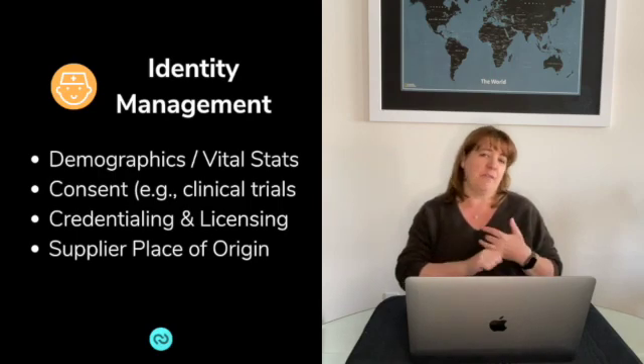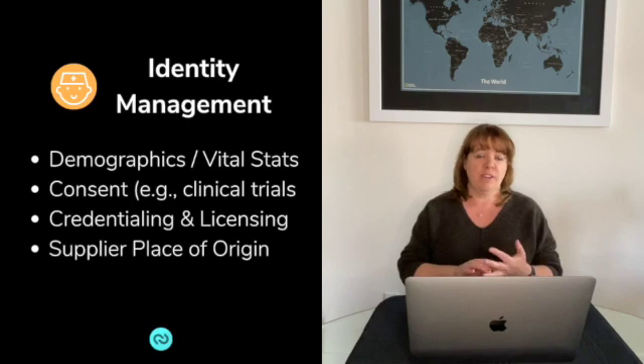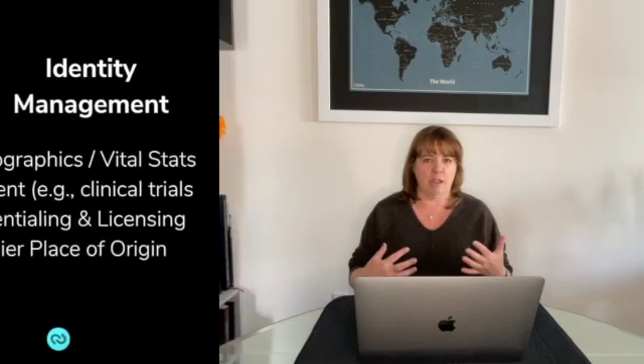We can also use identity management from a supplier perspective — identifying supplier information: who the vendors are, what the contact information is, where they're physically located, and what products they sell.